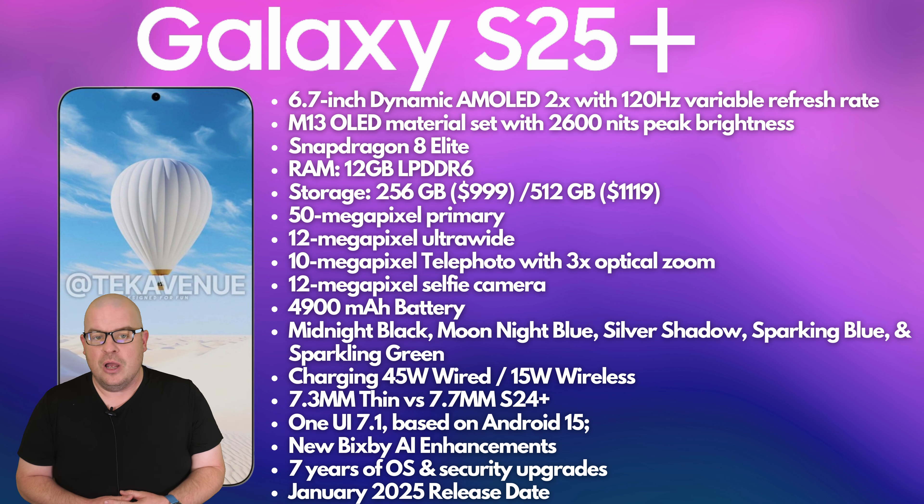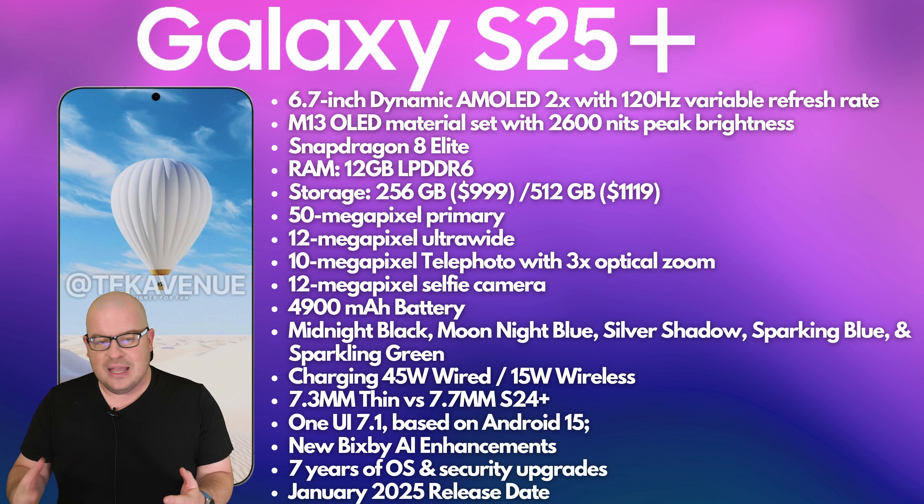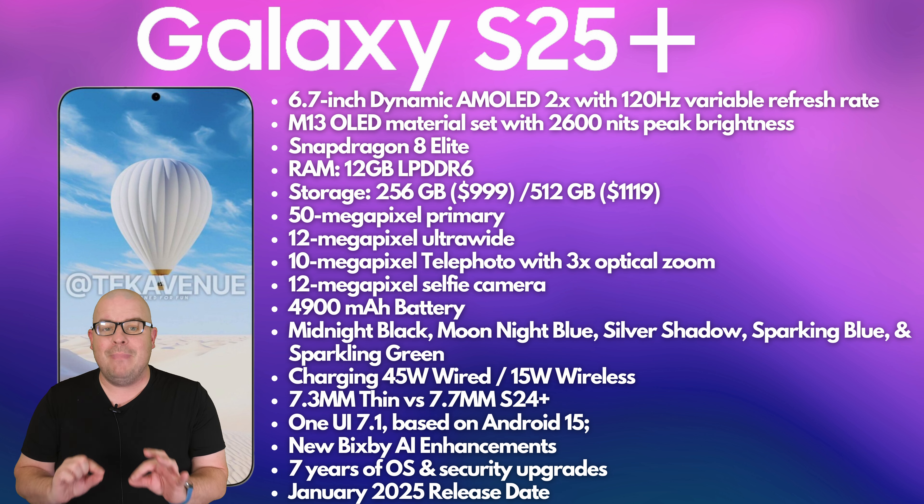Snapdragon 8 Elite processor, which is a game changer in terms of performance — up to 40% more performance in gaming, day-to-day tasks, CPU, GPU, everything. It's amazing. The scores on it are absolutely ridiculous. This thing is going to be a complete powerhouse.